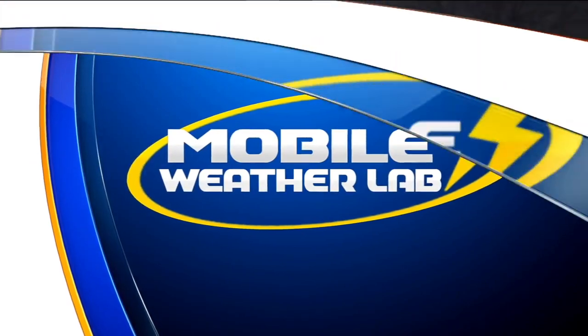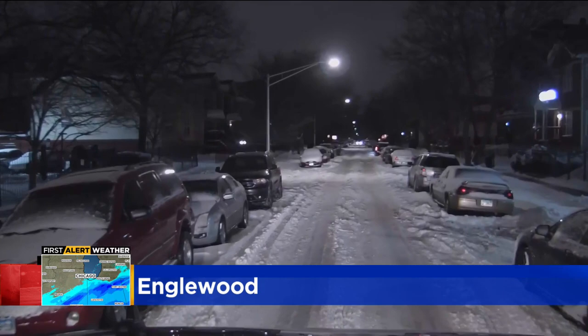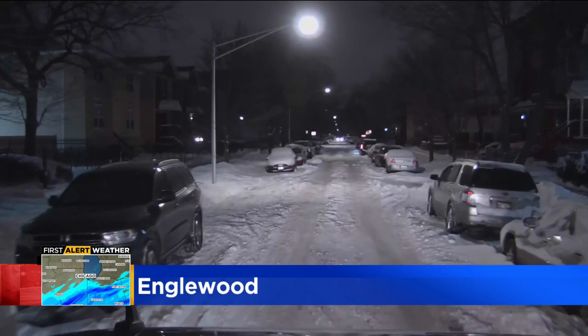Better drive times because the expressways are looking a lot better than the side streets. I know you might have woken up thinking maybe they're cleared — they're not. Here's a live look from the mobile weather lab. We're at 64th and Yale, this is Englewood. Really packed streets here. This is what I saw in my neighborhood as well. You'll probably experience this too. It's still a mess out there.